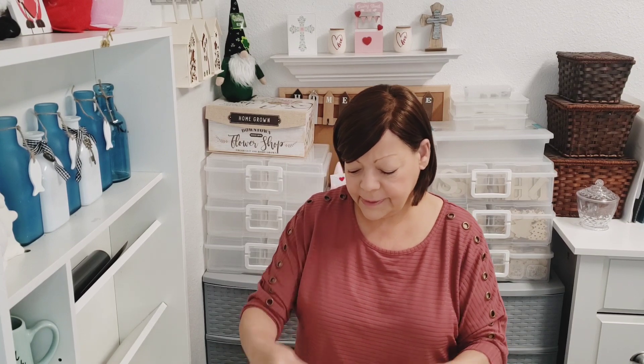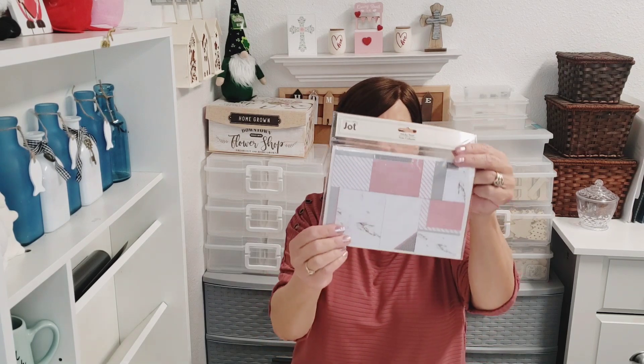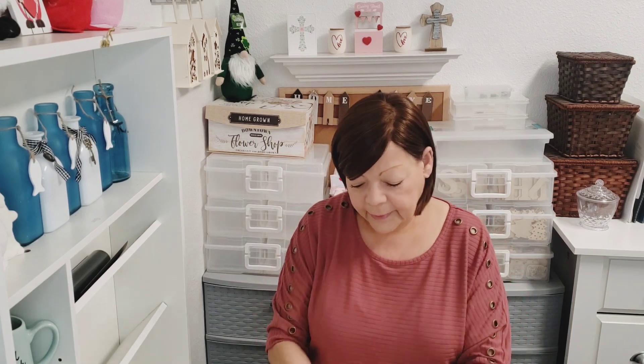I'll also be giving away these sticky notes — you get 11 pads in here with two different prints. Then two photo frames — they are 2.5 by 3.5 — little tabletop photo frames. You can take the back off and put them on the wall or craft with them. Finally, I'll be giving away laser cut craft words — you get three pieces: 'trust,' 'family,' and 'hugs.'